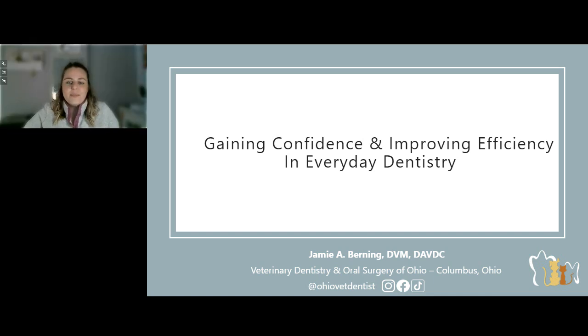Hello, everyone, and welcome. I'm Dr. Beth Mollison. I'm a veterinary officer here with Clinician's Brief, and I am very excited to welcome you to today's webinar titled Gaining Confidence and Improving Efficiency in Everyday Dentistry.